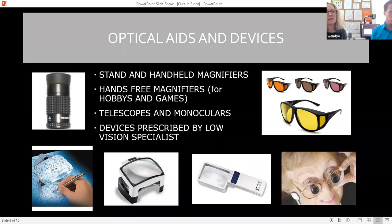Optical aids and devices include stand and handheld magnifiers, which should be prescribed by a low vision specialist — an optometrist specializing in low vision. Here's a lighted desktop magnifier: you keep it flat on the page and it's self-contained with light, so you need no other light in the room. This is good for restaurants and reading under any lighting circumstances. Once set down on the surface, that's the fixed focus — you don't have to move it up and down, which is especially helpful for people with tremors.